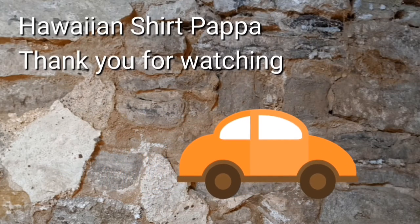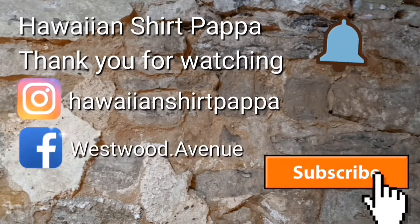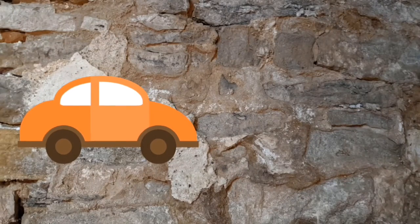Thanks for watching. I'd appreciate it if you give us a subscribe, maybe a thumbs up for a like, and maybe even hit the bell so you get notification of the next video. Thanks a lot, folks. Bye-bye.